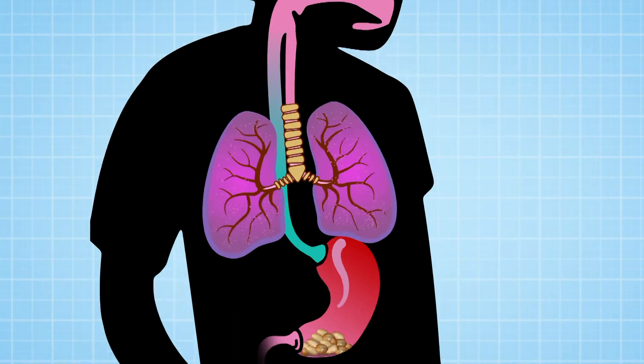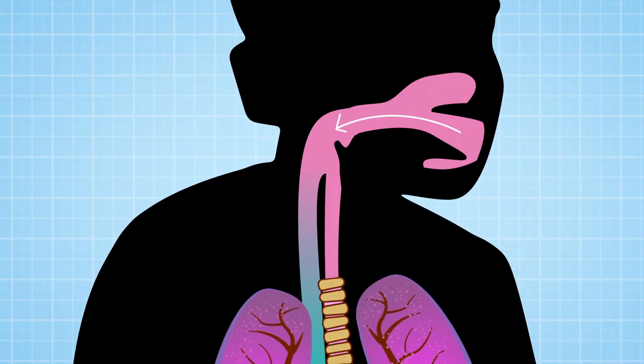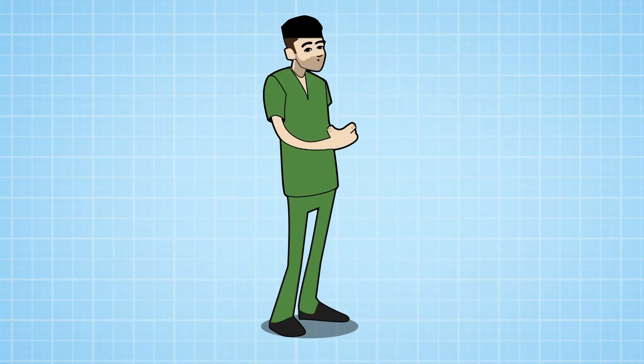Your lungs and stomach actually share partly the same tube. Your mouth and throat go into one tube that then splits, so that you can eat and breathe through the same hole. You might be thinking that because everything goes in through the throat, this could get pretty disastrous with all your food ending up in your lungs.